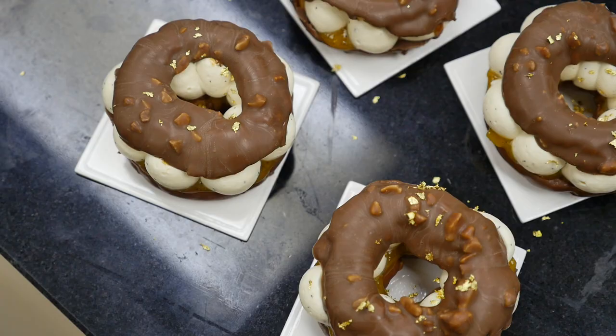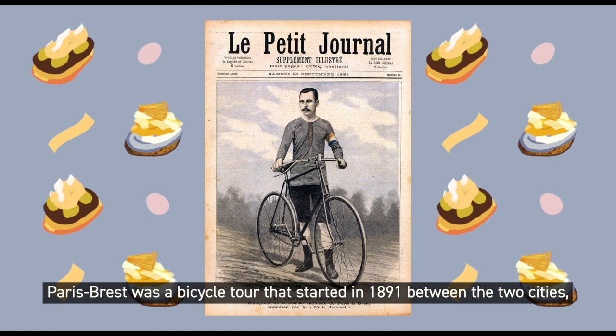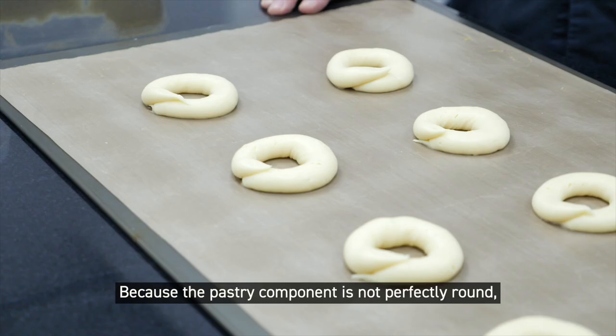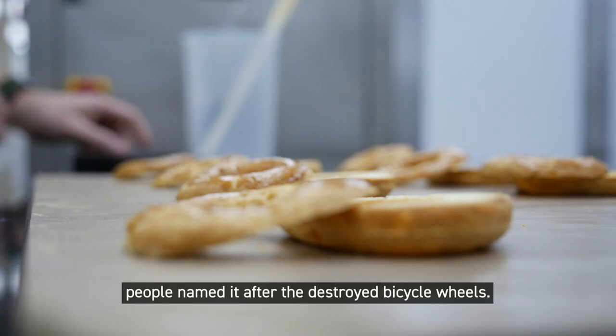So how did this dessert come to be? The Paris Hong Kong dessert is Gael's take on a traditional French pastry, Paris Brest. Paris Brest was a bicycle tour that started in 1891 between the two cities, Paris and Brest. After the races, the wheels from the bikes were usually wrecked, and because the pastry component is not perfectly round, people named it after the destroyed bicycle wheels.